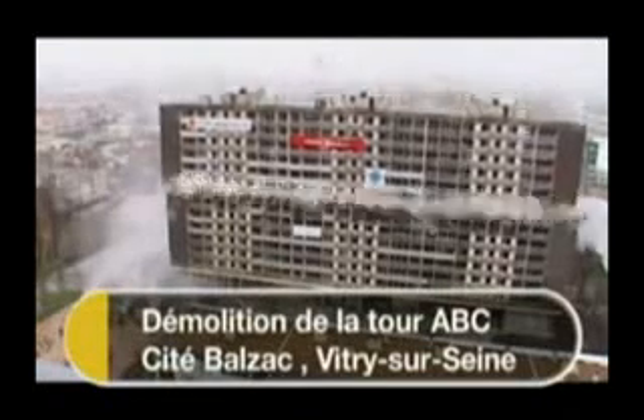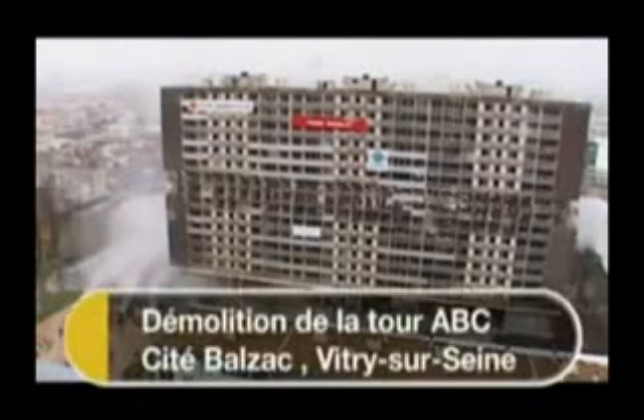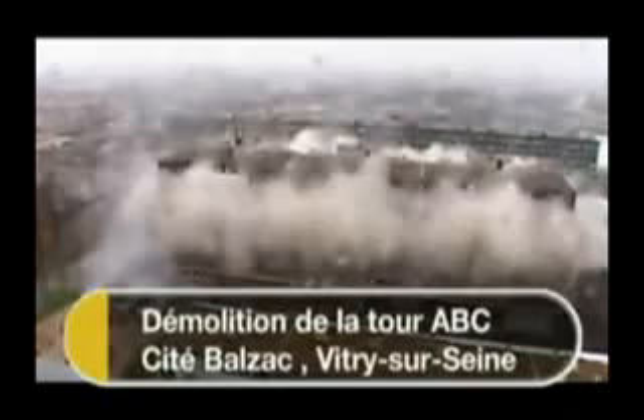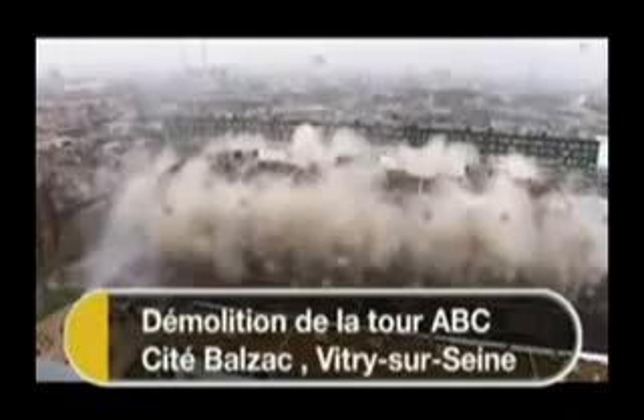To check whether this analysis is correct, let's do the same measurements for a known demolition. The Balzac-Vitri demolition is particularly interesting for our purposes, because instead of using explosives, the columns on the middle floors of the building are collapsed using hydraulics. The only destructive force thereafter is the impact of the upper section on the lower section of the building. Therefore, we know that crushing — not explosives — is what is destroying the building.